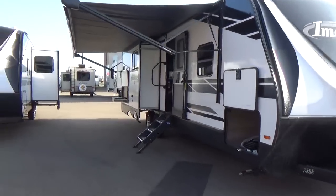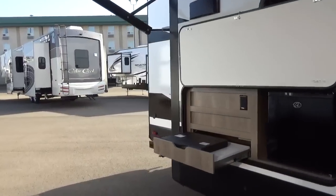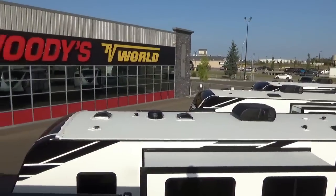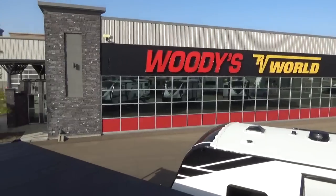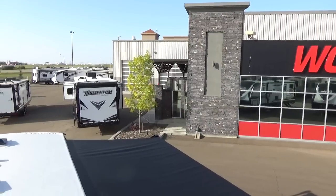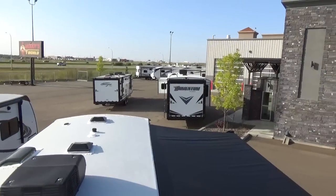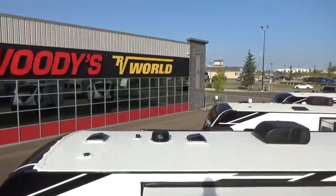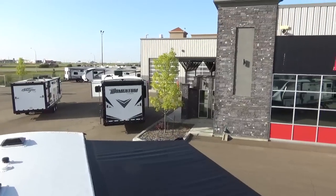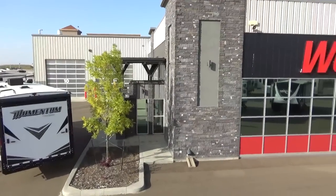We're going to hop up on the roof and point out a few key details. From up here you can see our dealership — a beautiful, brand-new facility on three and a half acres on Highway 2 in Leduc, Alberta. We've been open only a few years with a small team of about 15 people, and all we carry for towables is the Grand Design product.